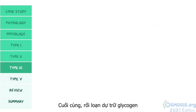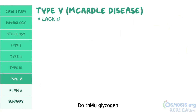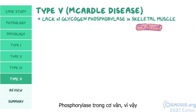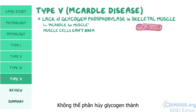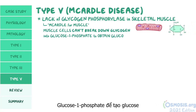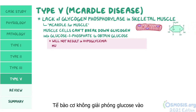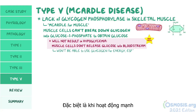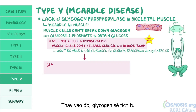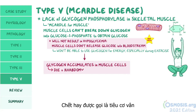Finally, glycogen storage disease type 5, also known as McArdle disease, results from a lack of glycogen phosphorylase in skeletal muscle — remember McArdle for muscle. This means muscle cells can't break down glycogen into glucose-1-phosphate to obtain glucose. Importantly, this will not result in hypoglycemia, since muscle cells don't release glucose into the bloodstream but keep it for themselves. The problem is they won't be able to use glycogen for energy, especially during strenuous exercise. Instead, glycogen accumulates in muscle cells, eventually causing them to die, which is known as rhabdomyolysis.